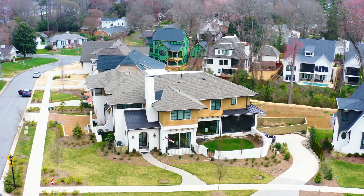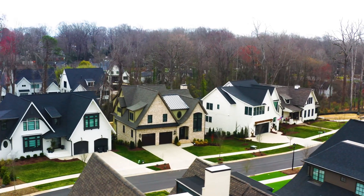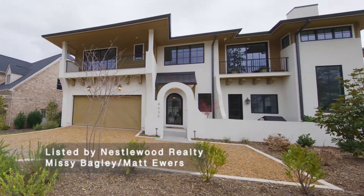Join me today at Grandfather Homes as we check out 2024's design elements executed to perfection. It all starts with the arches, and I love how they continued them from the entry right through this stunning glass door.